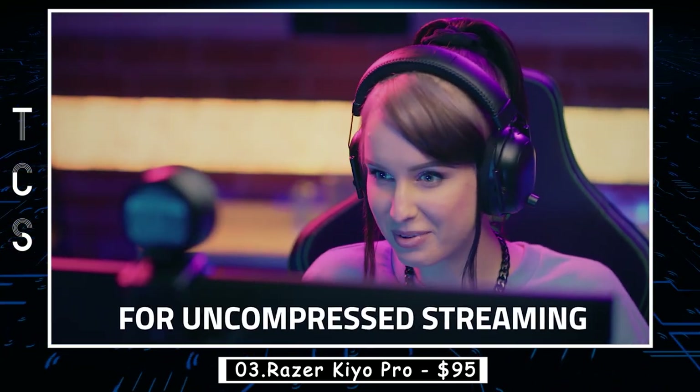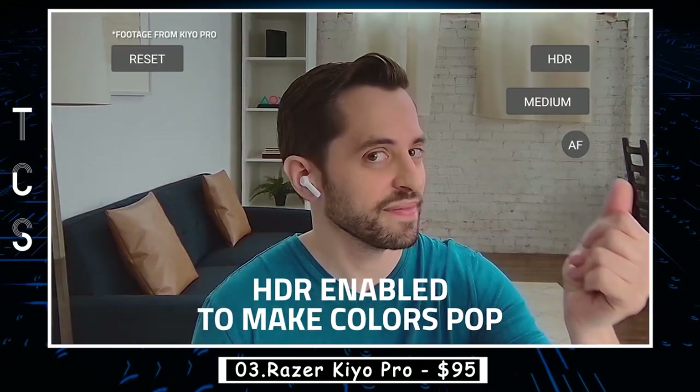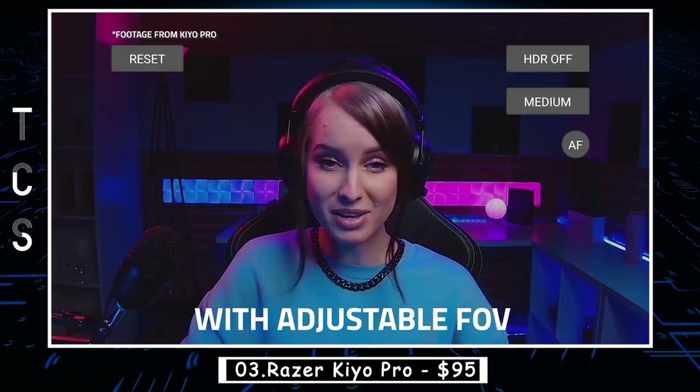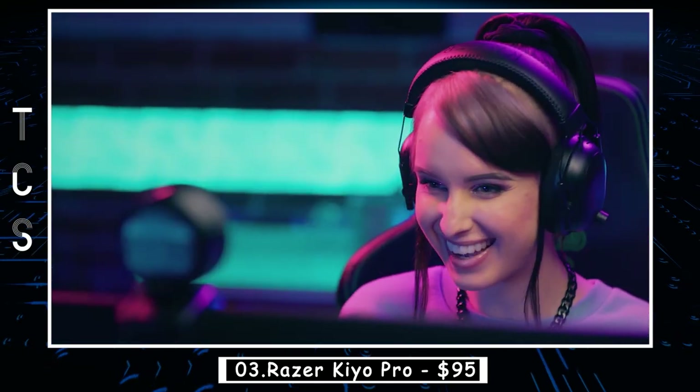The camera also has a range of advanced features, including HDR imaging, low-light performance, and a customizable field of view. It also includes a built-in privacy cover for added security and a flexible mount that makes it easy to position the camera at the perfect angle.